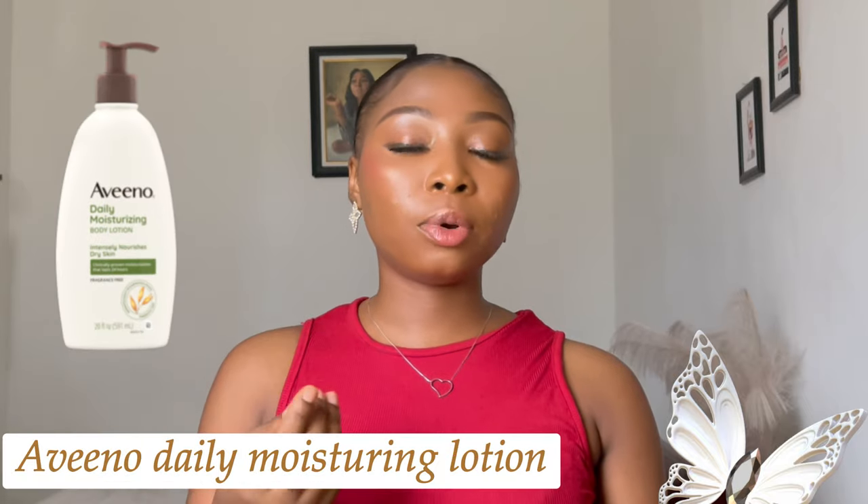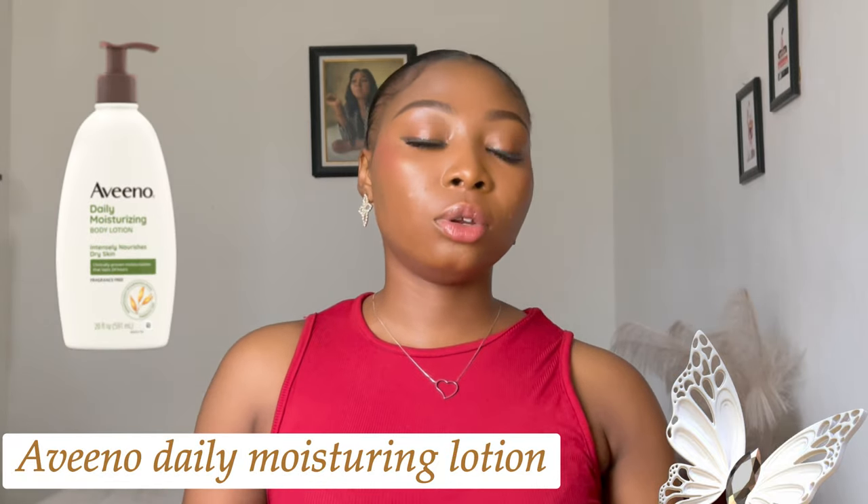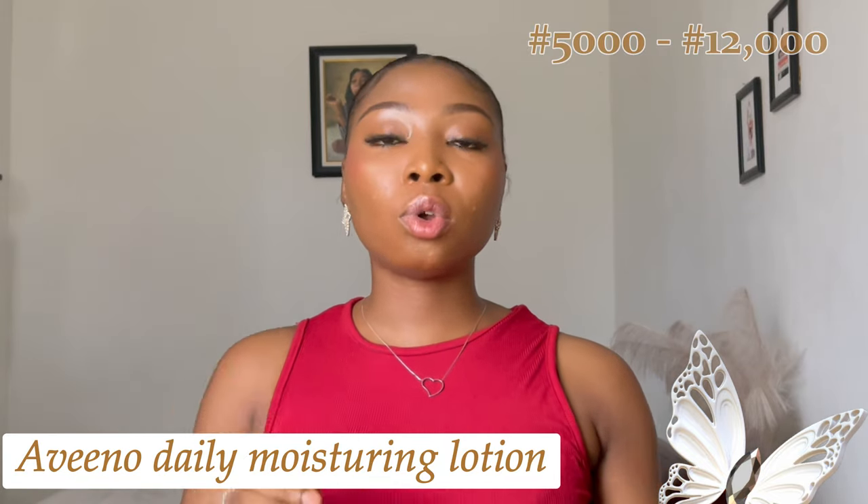The second product I'm going to mention is Aveeno — Aveeno Daily Moisturizing Lotion. It ranges from 5,000 to 12,000 naira. Aveeno is a very good product for caramel skin with a lot of great reviews. It intensely moisturizes and is suitable for dry caramel skin. It intensely nourishes dry skin, helps replenish the skin's natural moisture barrier, and the moisture can last for 24 hours. It is also a really lightweight, non-greasy product.